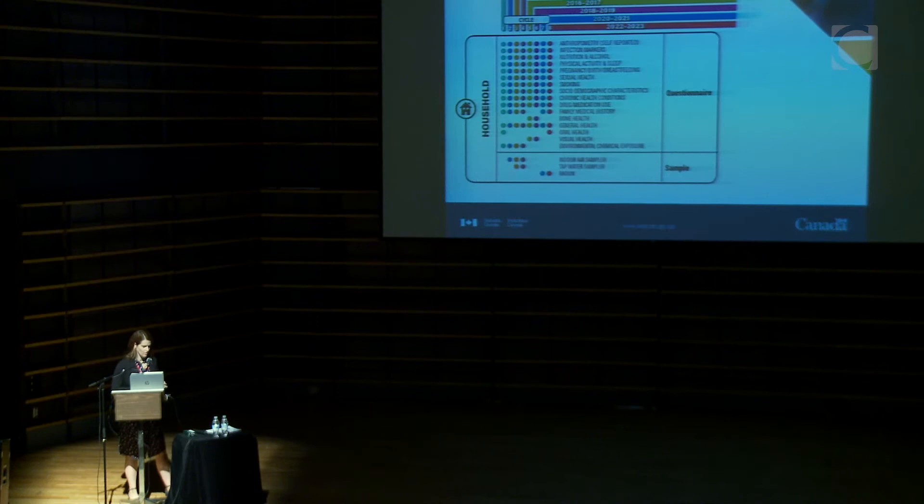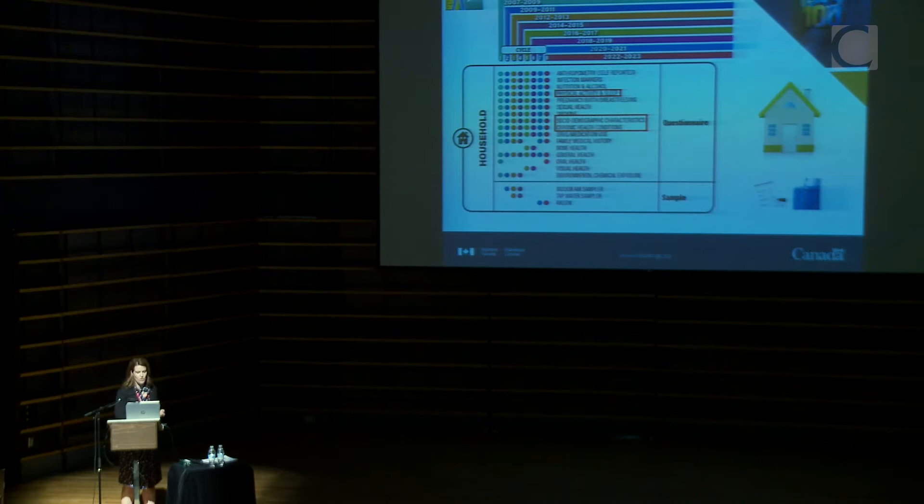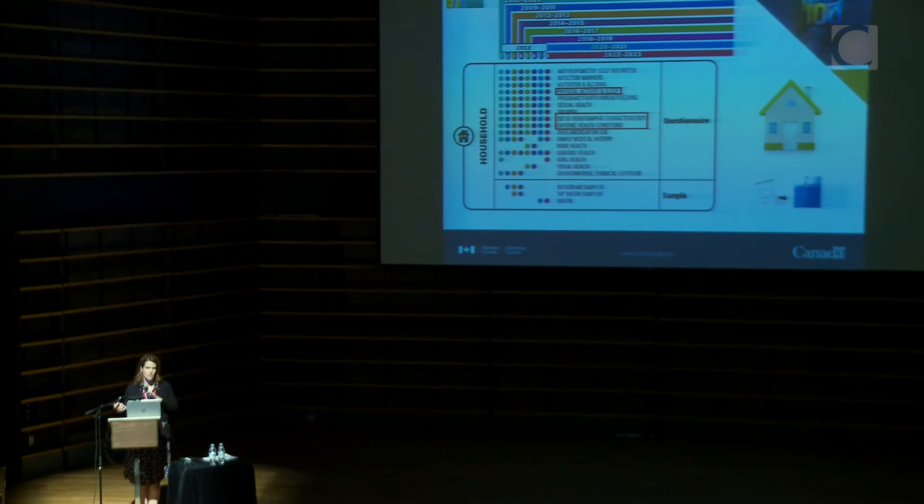The first household questionnaire covers a broad range of topics. My focus is around physical activity and sleep, socio-demographic characteristics, and chronic health conditions. Some content is always there every single year, while other topics — like oral health, visual health, and bone health — come and go over time, partly due to financial limitations. Many of these measures don't change every year, so measuring them every five or ten years is considered adequate.